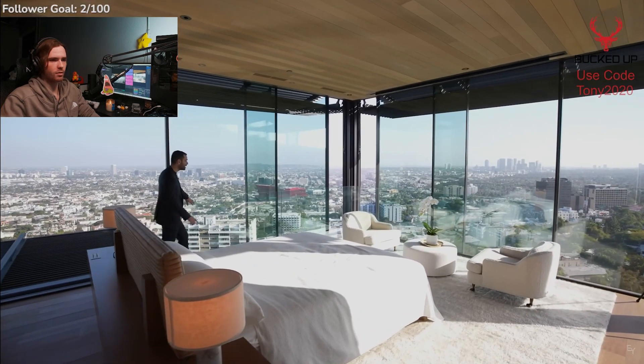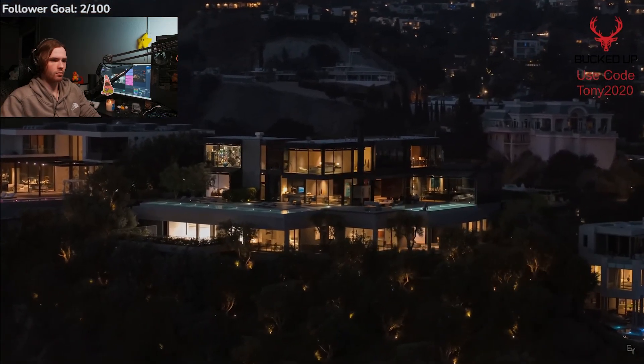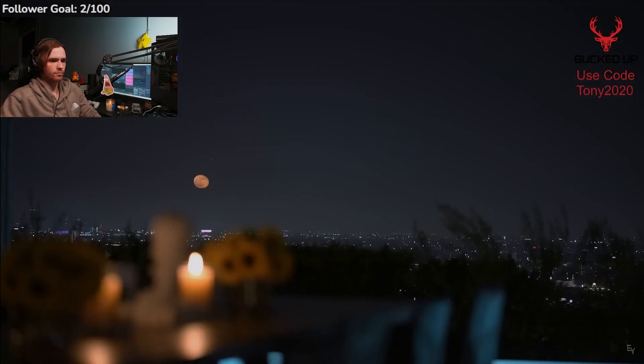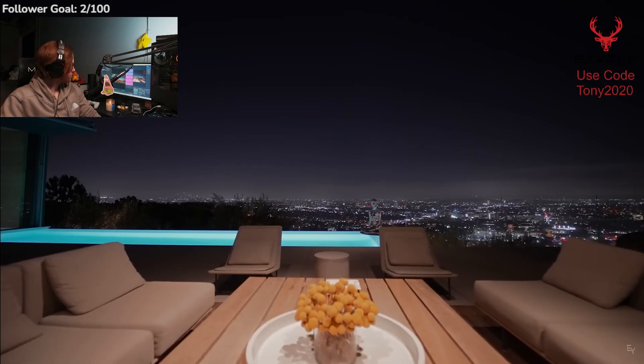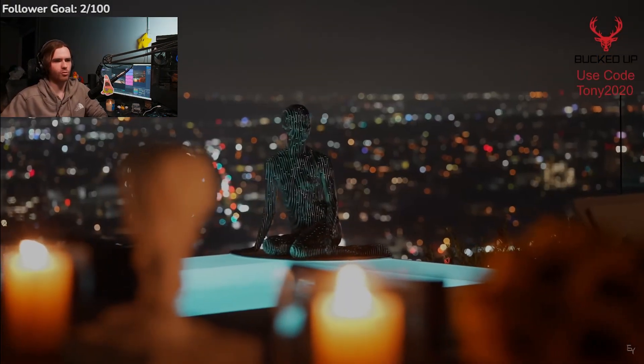Let's fast forward a few more hours and wait for the sun to go down so we can see this place at night. I always love the lighting in pools — it always looks really cool.